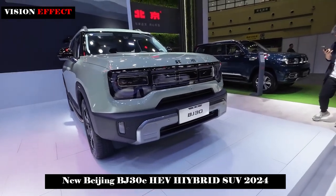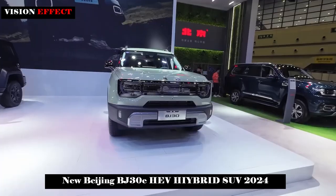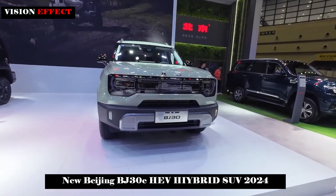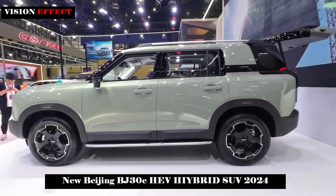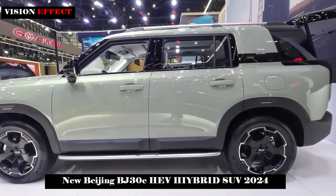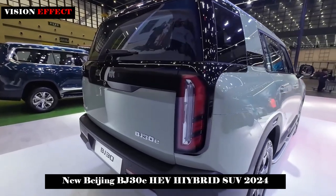The introduction of the new BJ30 at the Beijing Auto Show has undoubtedly brought new vitality to BIC Motor. With its stylish appearance, technological interior, strong power and excellent off-road performance, this car demonstrates BIC Motor's innovative strength in the SUV field.